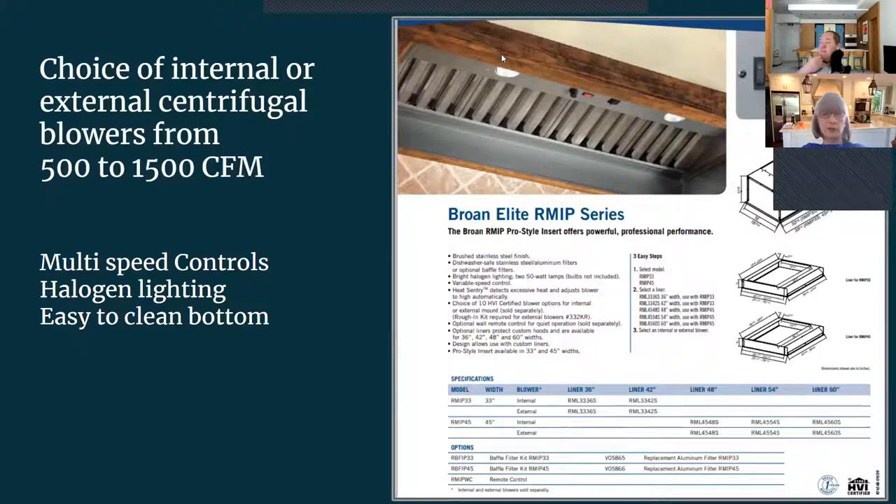The Broan Elite has baffle filters and an external centrifugal blower ranging from 500 to 1,500 CFM — a pretty hefty motor with multi-speed controls and halogen lighting, and easy to clean. This would be mounted on the roof or siding since a 500 CFM unit would sound like an airplane taking off inside your kitchen. Be careful with tapered hoods — they taper so quickly up from the valance that you either need an internal blower with a tiny motor or an external one. A designer once had a $3,000 cherry hood where this issue wasn't caught early — always specify appliances as early as possible.